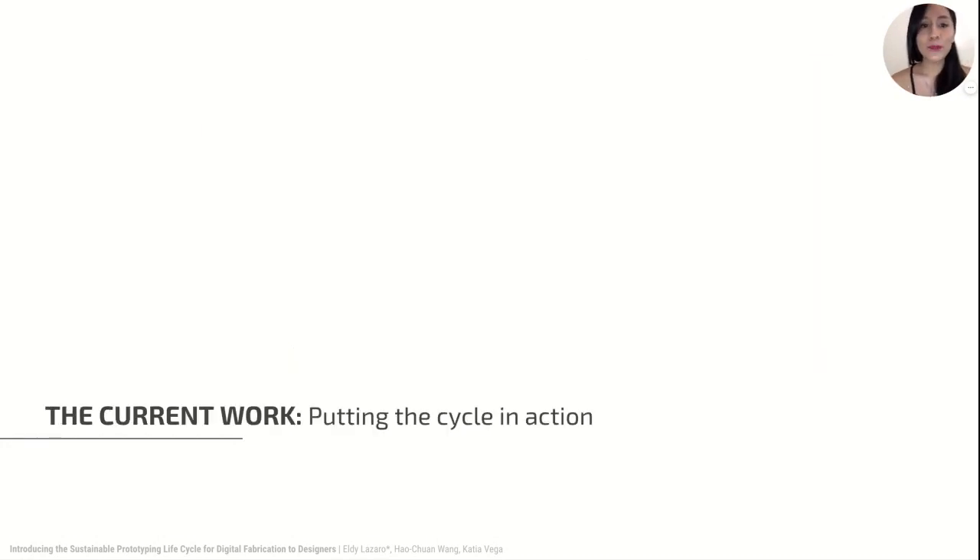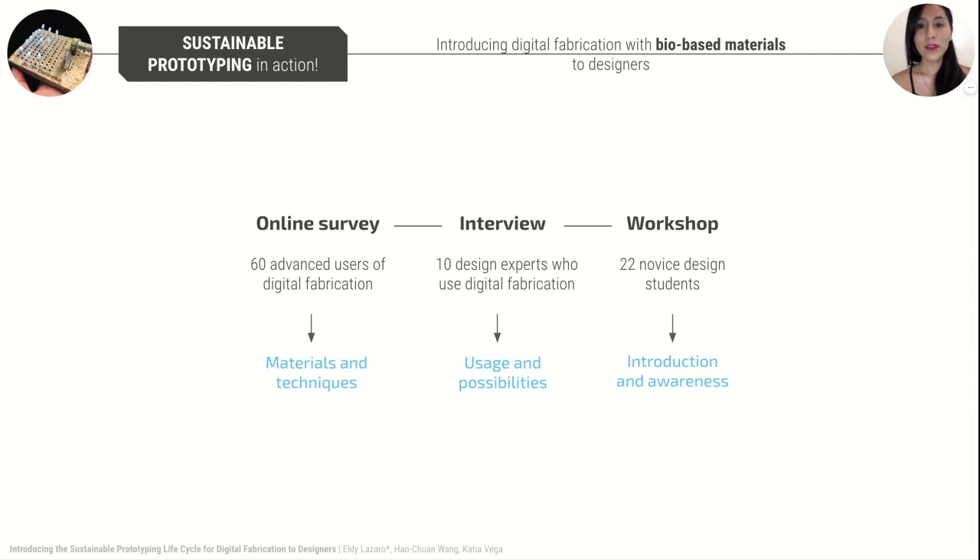The following section of the paper puts the sustainable prototyping lifecycle in action with focus on the last two phases: use and end-of-life. Three qualitative studies were conducted to see the potential of our proposal. We made an online survey to 60 advanced users of digital fabrication to understand the materials and techniques used. We conducted an interview with 10 design experts to envision the use and possibilities of bio-based materials for prototyping. And we conducted a sustainable focus workshop with 22 novice designers to understand their reasoning and decision-making in the prototyping process.